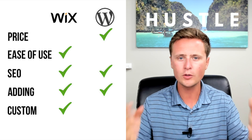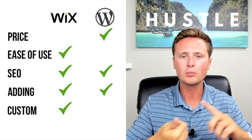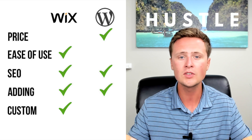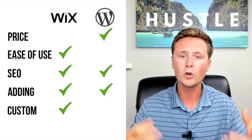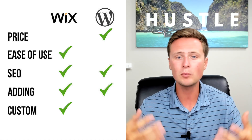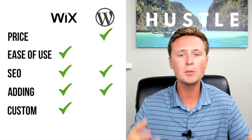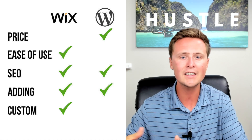With all five of these things in mind, it really boils down to two things: price and ease of use. Wix is going to be much easier to use but it's $15 a month. WordPress is going to be more challenging, take more time, and more frustrating to use, but it's only $3 to $5 a month. Keep in mind that you can start on a free Wix website until you're ready to upgrade. I really hope this has helped you and brought some value on whether you should use Wix or WordPress for your affiliate marketing website.